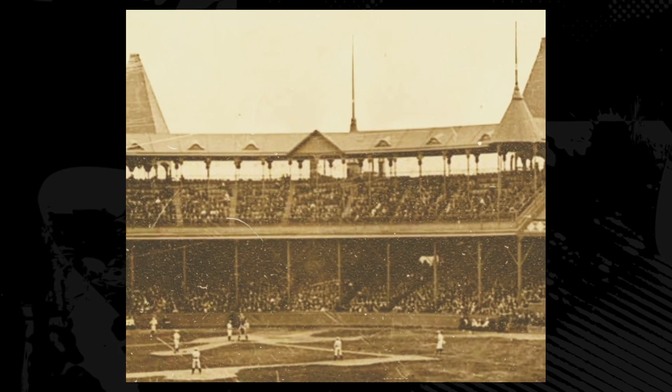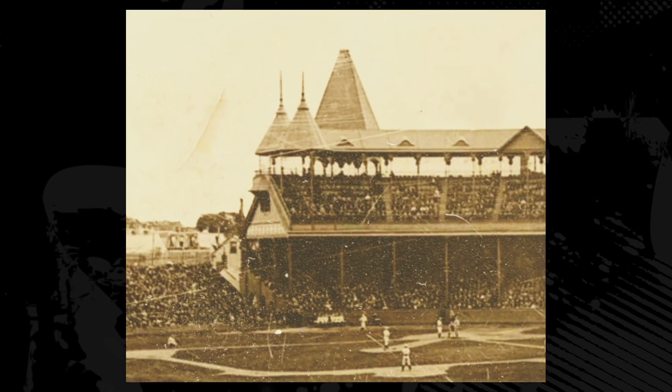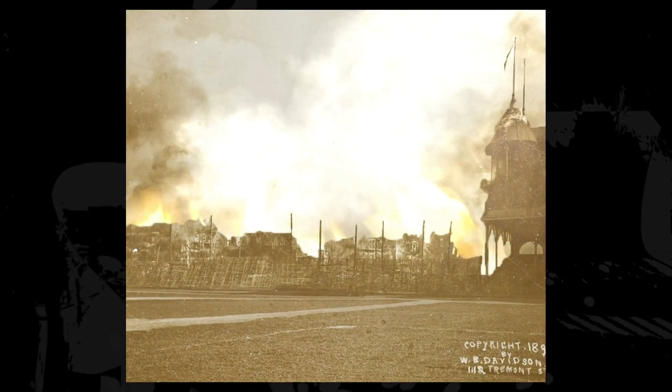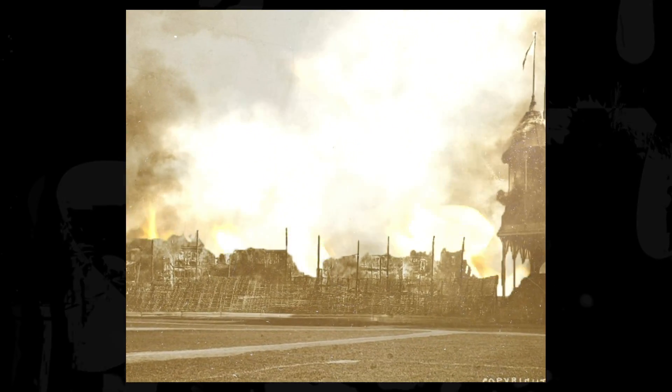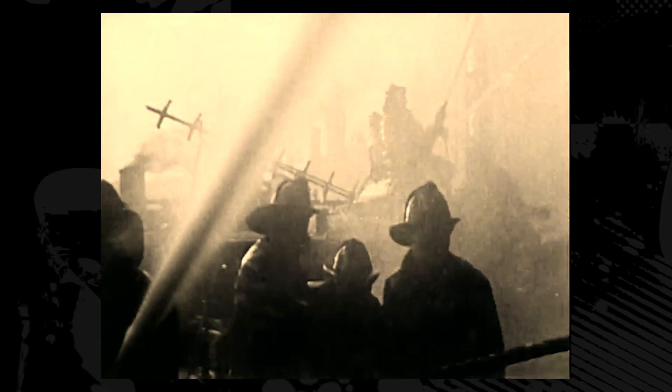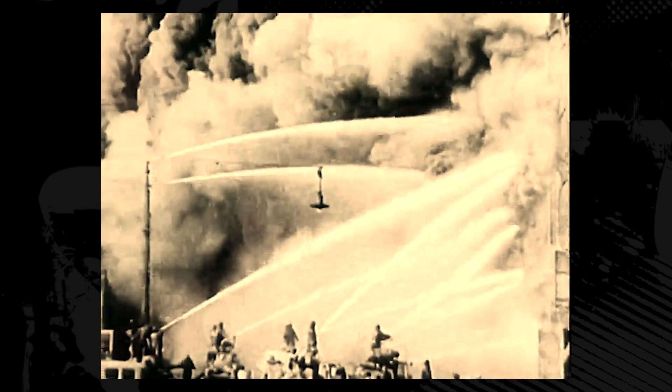The era of hastily improvised ballparks would come to a fiery end. In 1894, ballparks were still wooden structures. There was a terrible fire in the middle of a ballgame between Boston and Baltimore. Thankfully, all the players and fans made it out safe, but Boston's South End Grounds were completely destroyed. And out of the ashes rose one of baseball's greatest treasures: Fenway Park.